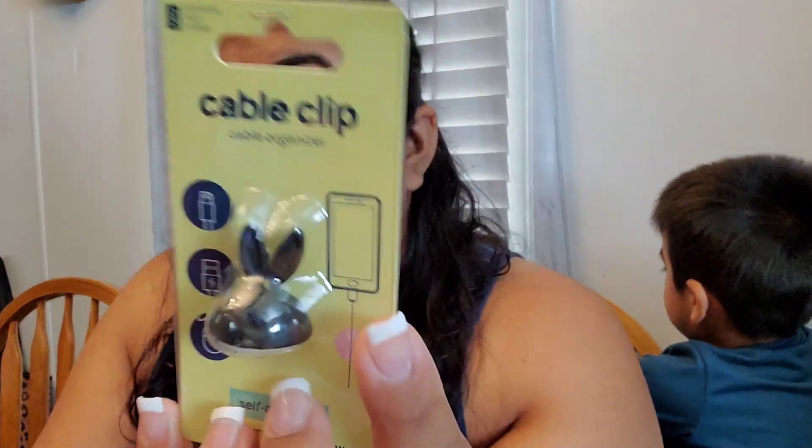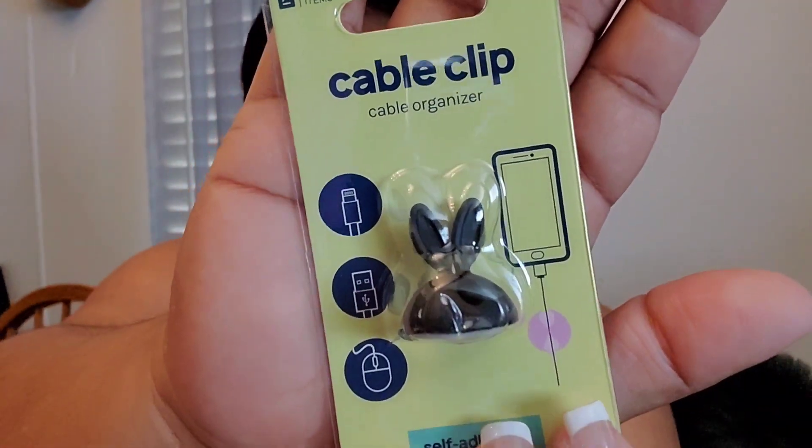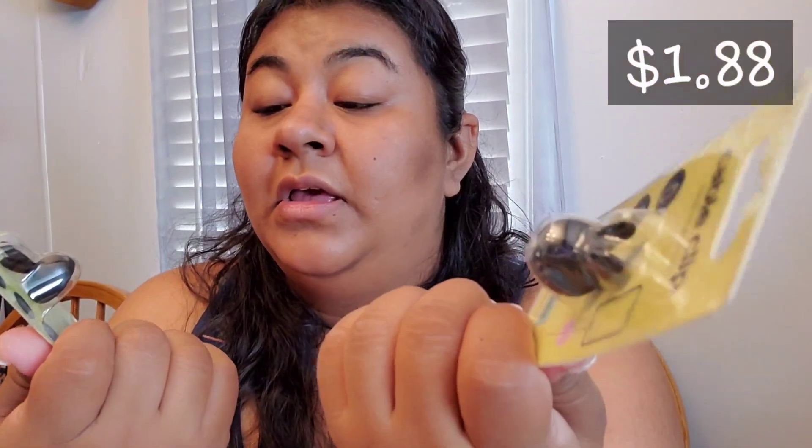The next product I got is this cable clip — it's self-adhesive. One thing I like about it is that it's shaped like a bunny. It organizes and declutters cables around your desk. I got the individual black one; I believe they also had a pink one. I got two because these come in handy.